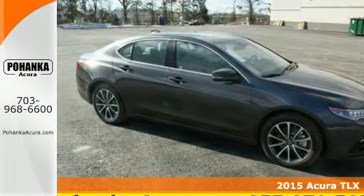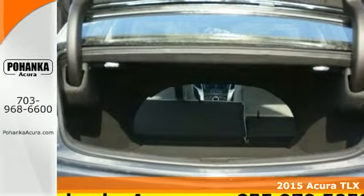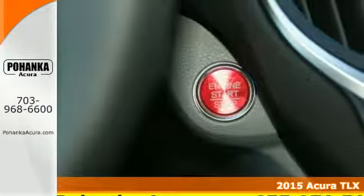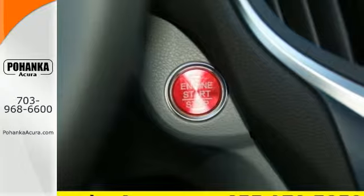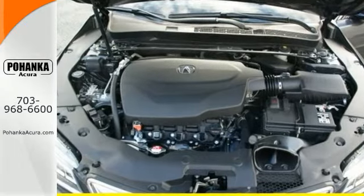Here's a 2015 Acura TLX. Premium materials such as soft-touch panels, woodgrain and alloy accents, and heated seating accompany a premium experience as you embrace the road while enveloped in luxury.